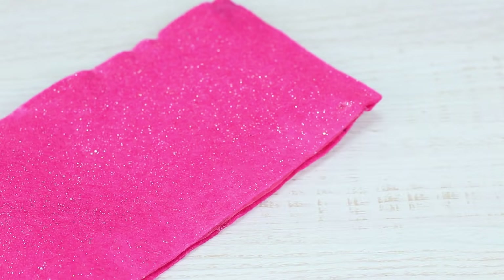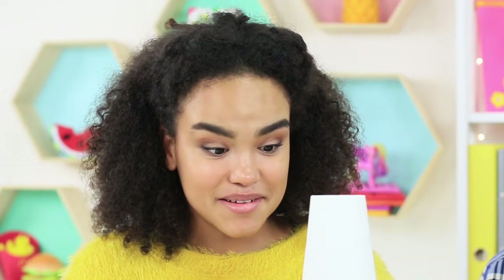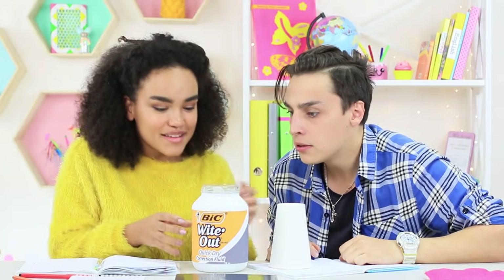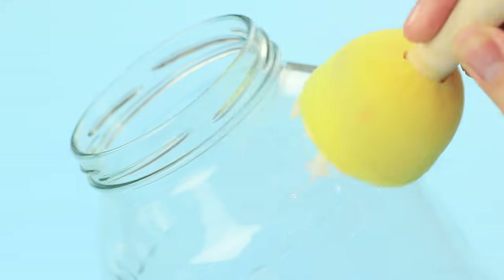The pencil case starts moving all of a sudden — Mr. Squishy decided to draw attention to himself. A giant whiteout appears from the magical pencil case! Paint a big glass jar white. Print out a big whiteout label and attach it to the center.